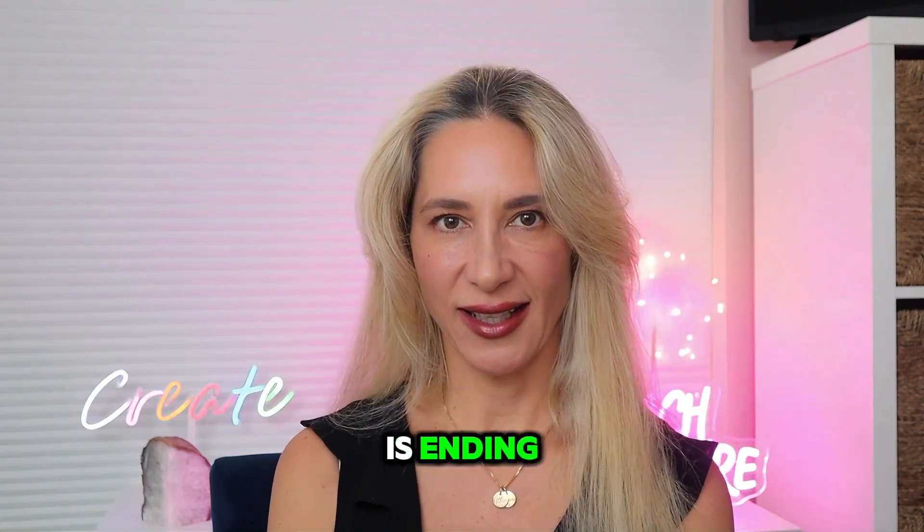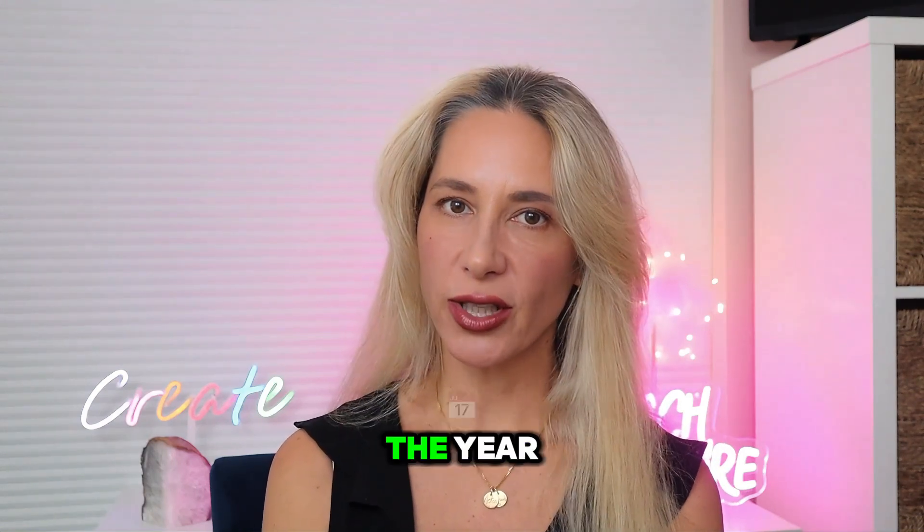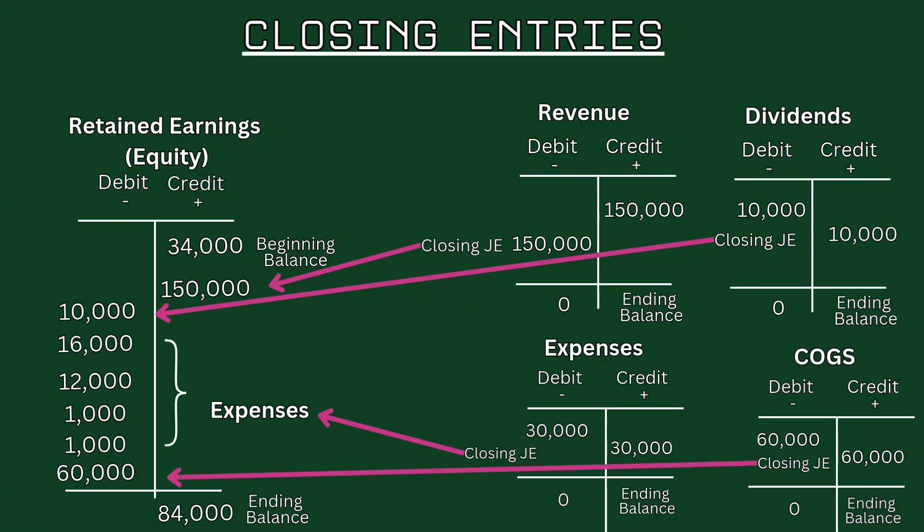Now that the year is ending, it's time to complete the eighth step in the accounting cycle: closing the books. To close the books for the year, the company needs to reset these temporary accounts to prepare for the next period. First, we close revenue to retained earnings. The revenue account must be zeroed out at year-end. The entry is: debit Revenue for $150,000 and credit Retained Earnings for $150,000. This reduces the revenue account to zero and increases retained earnings by the year's total revenue.